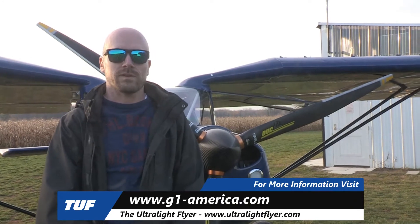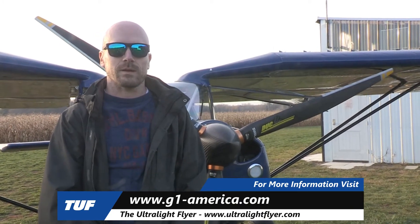For more information you can reach us at 519-614-2606 or via our website at www.g1-america.com.